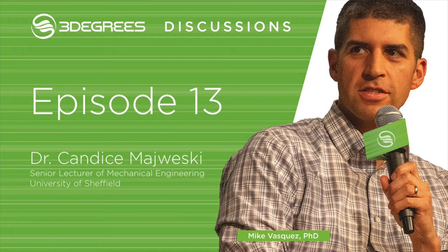I'm Candice Majewski. I'm an academic at the University of Sheffield in the UK. I'd say my journey to additive manufacturing was probably one of complete luck. During the final half of my final year at university — that was at Loughborough University — we had a guest talk from someone who talked about what was at the time called rapid prototyping, before we were really calling it 3D printing. He spoke for two hours and I was just blown away.